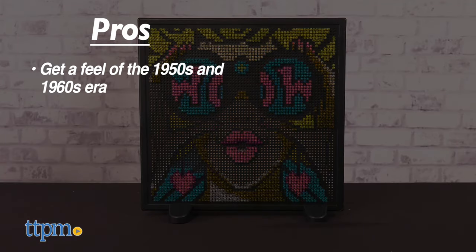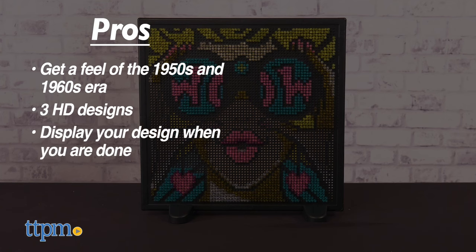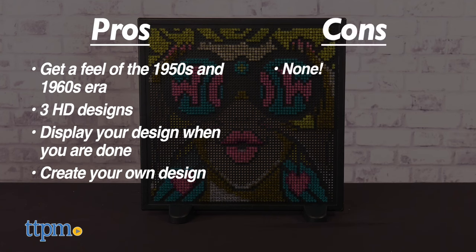My pros? Get a feel of the 1950s and 1960s era. There are three HD designs to choose from. Display your design after you're done. And you can create your own design. As for cons, there are none.